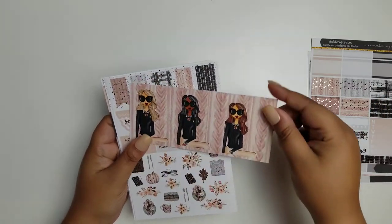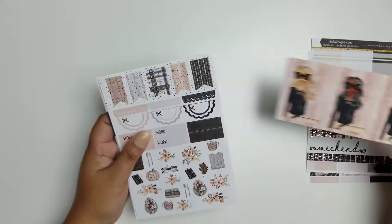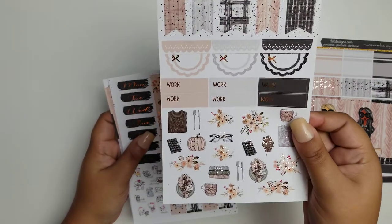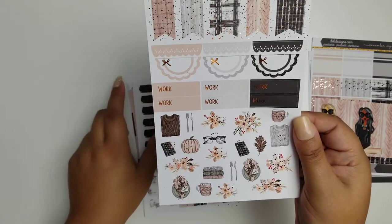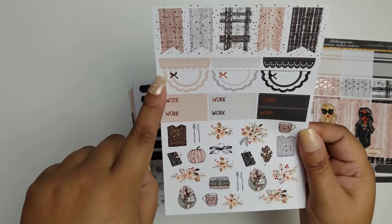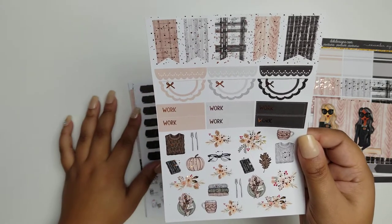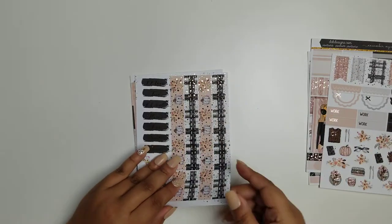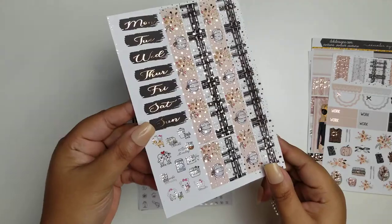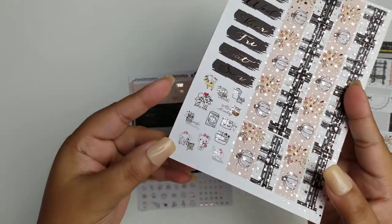Here are the fashion girls that come with it. We got work labels, kit deco, scalloped half boxes, scalloped headers and flags, and decorative flags. Here is the bottom washi, date covers and some functional.